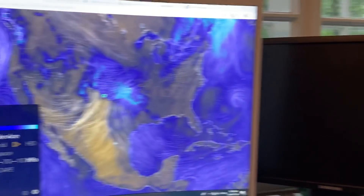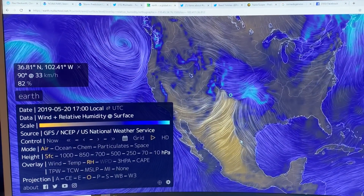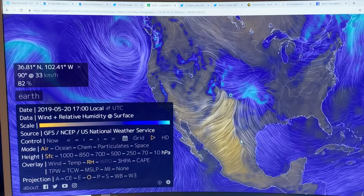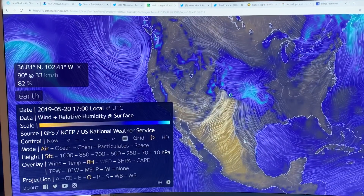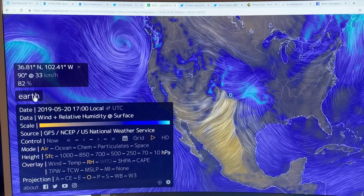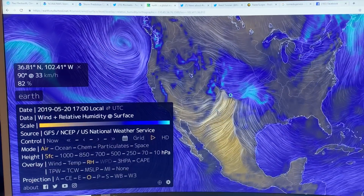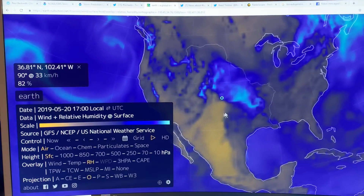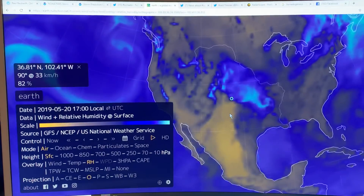So as I left off in the last video, I showed you Earth Null School and the conditions over the region where this outbreak is occurring. If you go to Earth Null School, click on North America, mouse around and magnify it to the scale that you like.